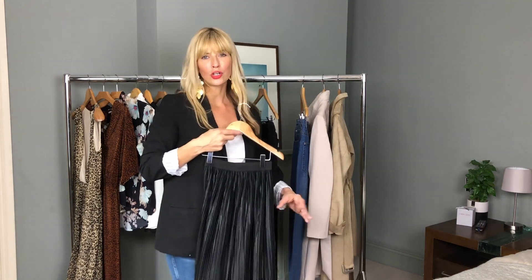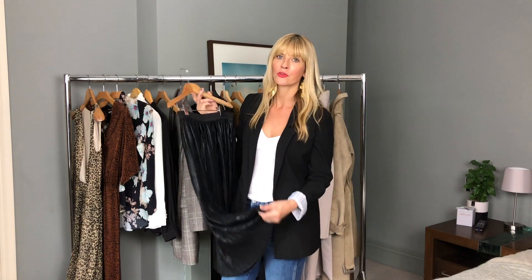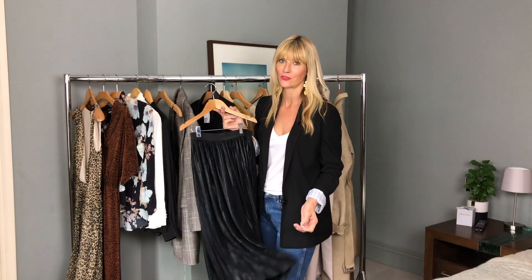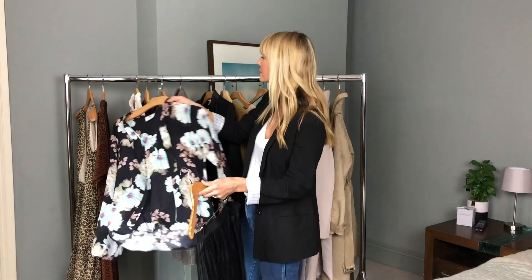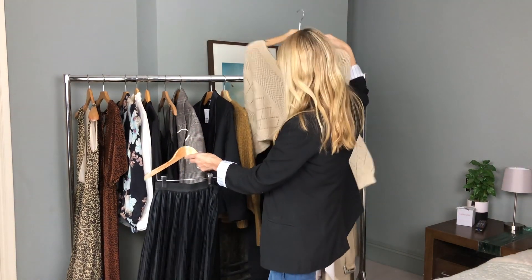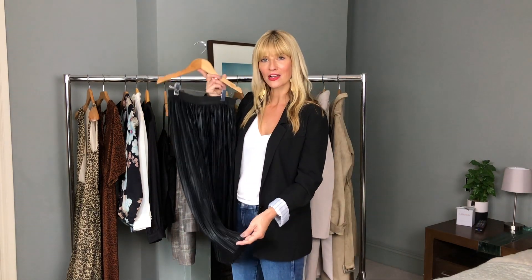I don't wear an awful lot of skirts, but when I do they're always maxi or midi length — I'm not a fan of minis on me. One of the big trends for this autumn/winter is pleats and metallics, and I found this one from New Look which is really good value and really nice. You can mix and match it with any of the blouses, cinch it in, wear it with a camisole, a blazer, a jumper, or even trainers.